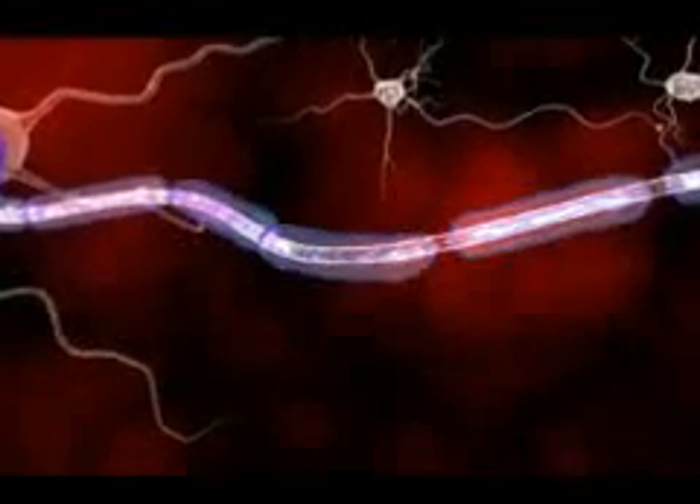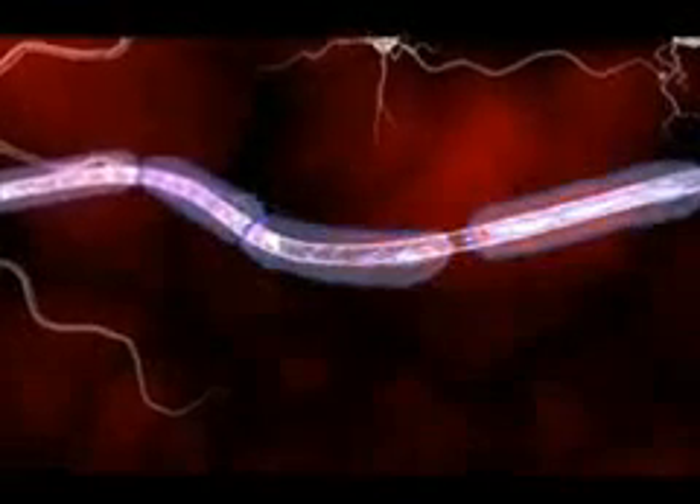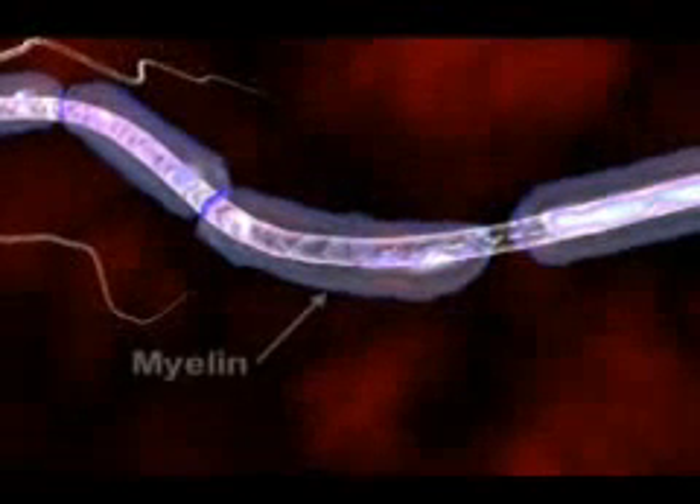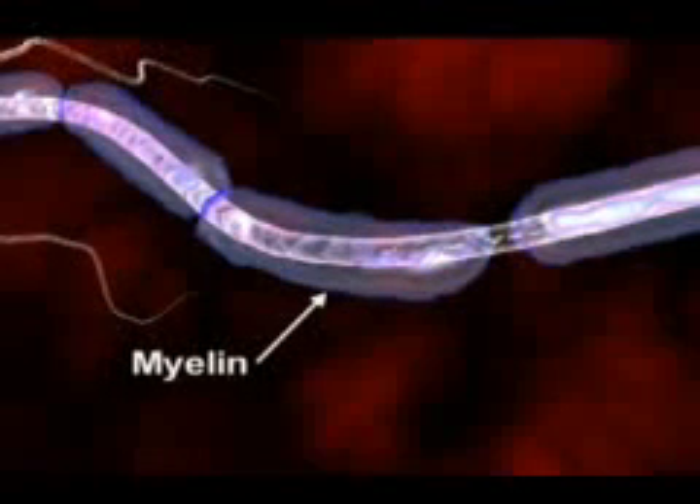Normally, the path over which a nerve signal travels is protected by a type of insulation called the myelin sheath. This insulation is essential for nerve signals to reach their target.